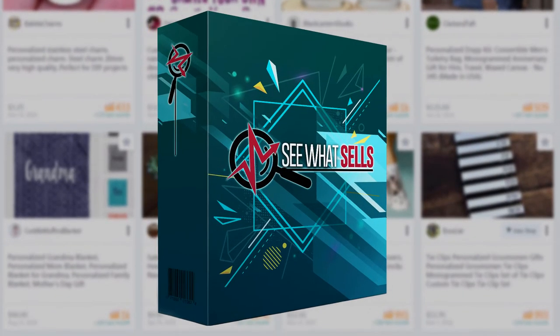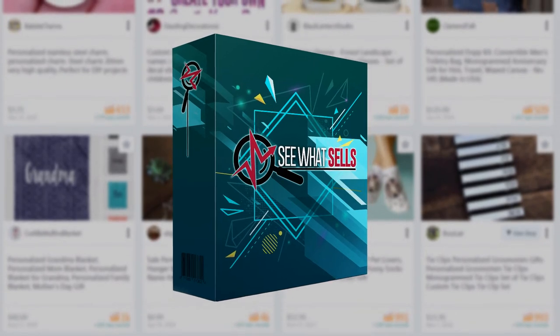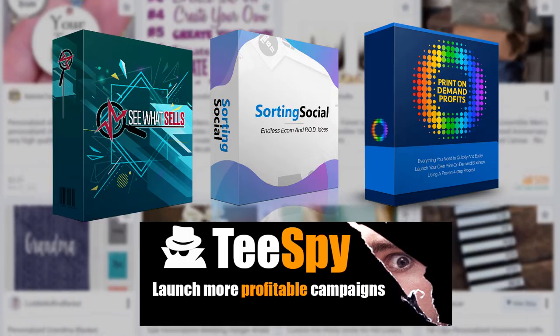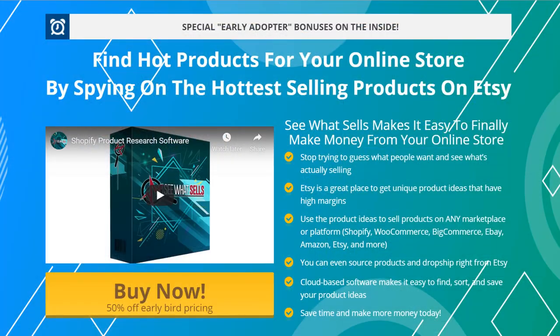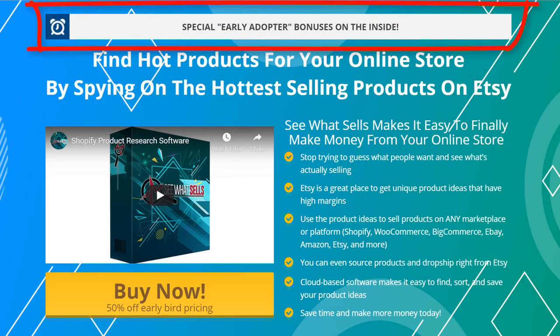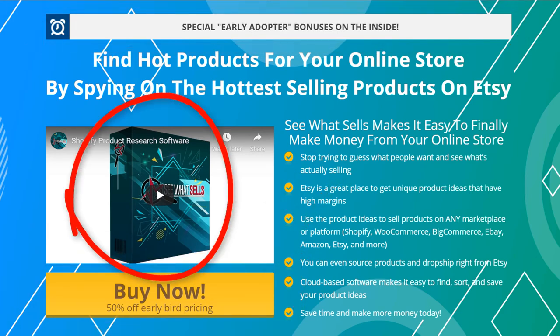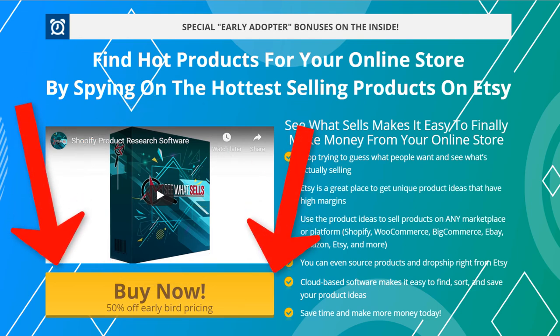If you get in today, we're giving you access not only to See What Sells but to T-Spy, Sorting Social, and our print-on-demand profits training. So to lock in your early adopter discount and get the bonuses, click that button below right now. You owe it to yourself to get your hands on this time-saving, money-making software today. Click that button below right now to get started.